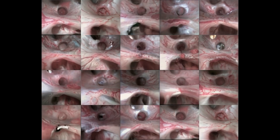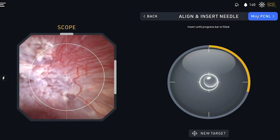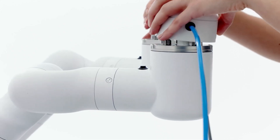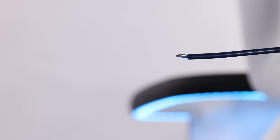Beyond the operating room, NVIDIA Cosmos World Foundation models generate rich, synthetic data that give life to virtual internal anatomies. These are used to train robotic AI, giving it the ability to see, navigate, and support surgeons in complex procedures.